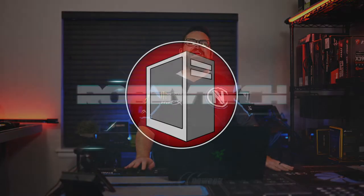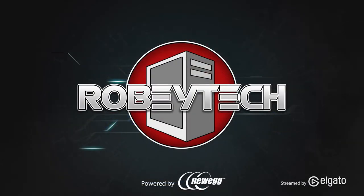Oh my gosh, it's time for tech and game news! Ladies and gentlemen, welcome to RobiTech, and this is the news for this week.